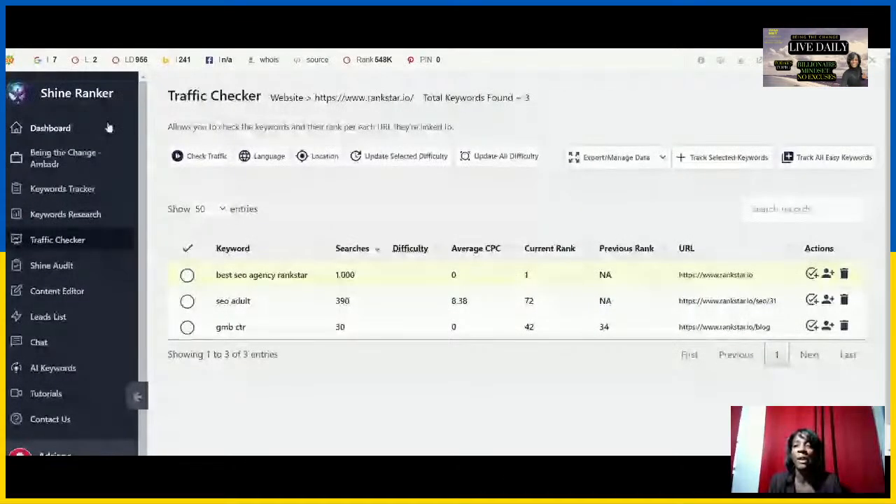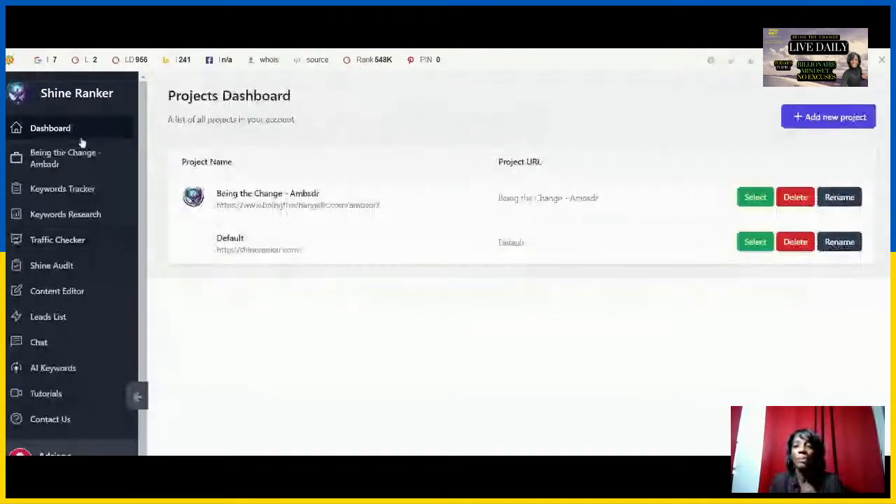An SEO audit focuses on making sure you improve your user experience. When you have an SEO audit, I want to give a look at ensuring that your website has the best performance possible. You can leverage tools with ShineRanker that give you artificial intelligence chatting as well as AI-powered information to look at the dashboard. This is a sneak peek into the ShineRanker dashboard, which gives you projects to leverage and grow your brand.